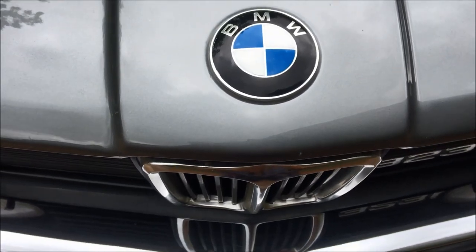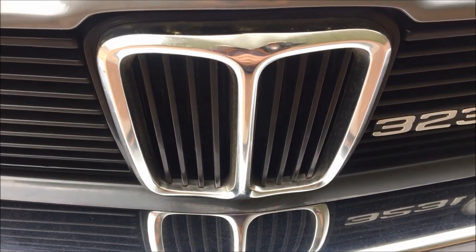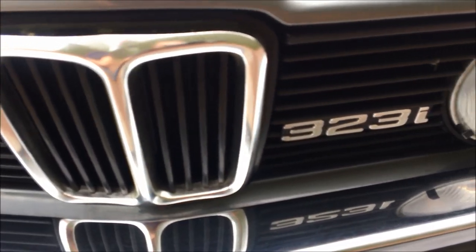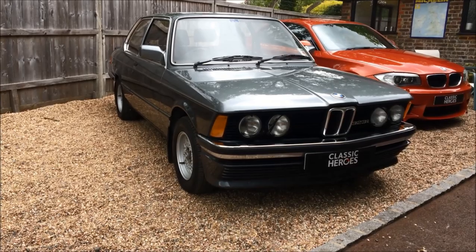I just wanted to start the week with you guys sharing this very special little car. Even after the many years of doing this job, I realised how privileged I am that cars like this still put a massive smile on my face. This car really did that.